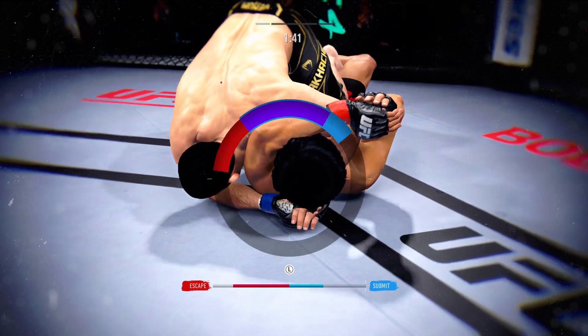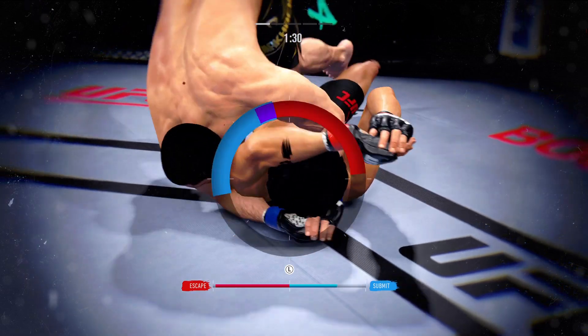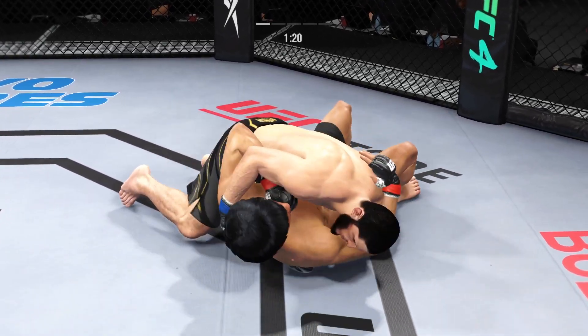There he is. He's moving to the finishing position. Watch — he goes parallel right next to his opponent. When it's time to finish, he has to go flat. Now he's in trouble. Somehow he stays in the fight. Right into side control.